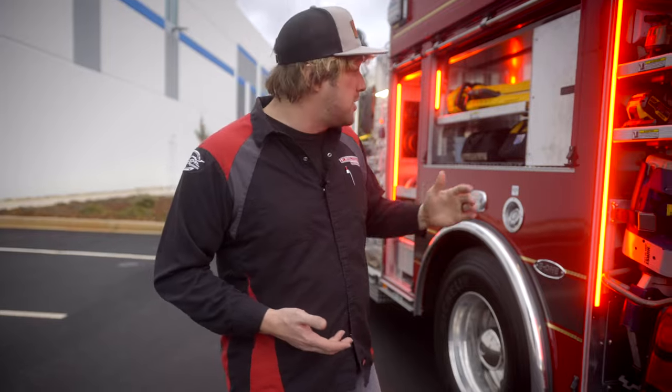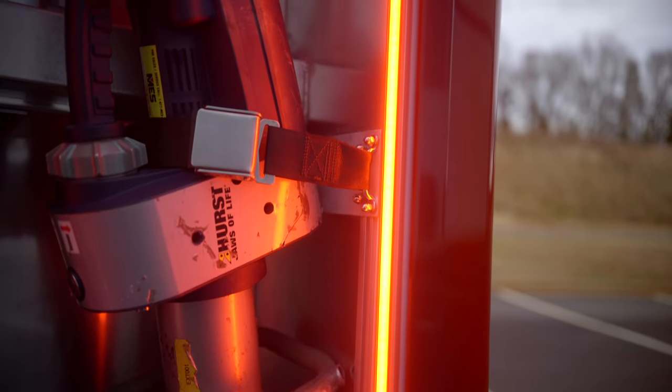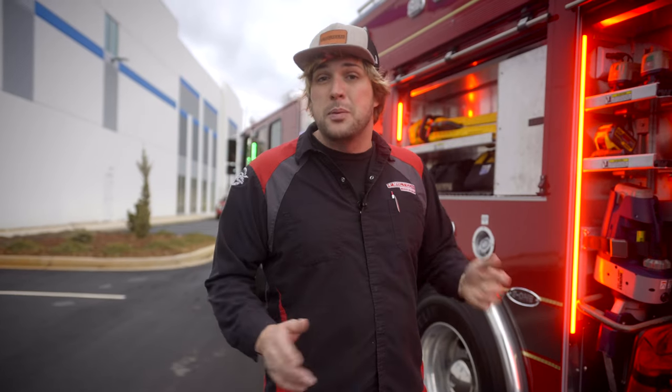This is a compartment and undercarriage fixture — you can put these as ground or compartment lights. We do them in red, we do them in white, we can do them in green or blue, or you can actually split them red and white if you want to have a switch that lets you toggle between the two.